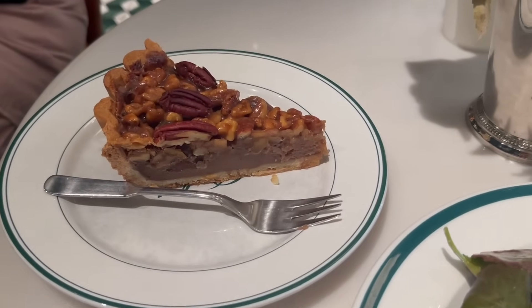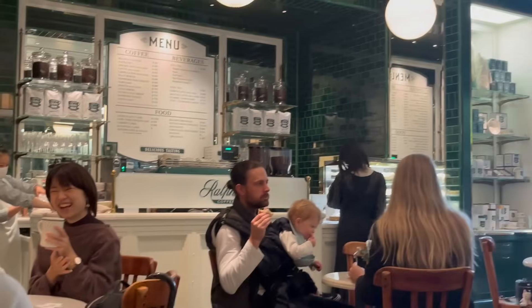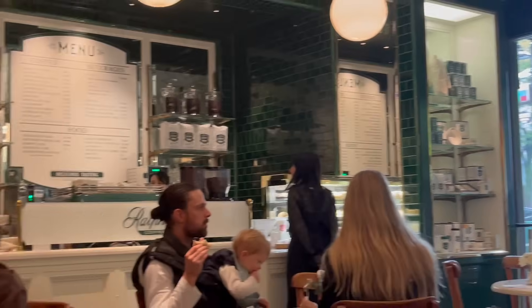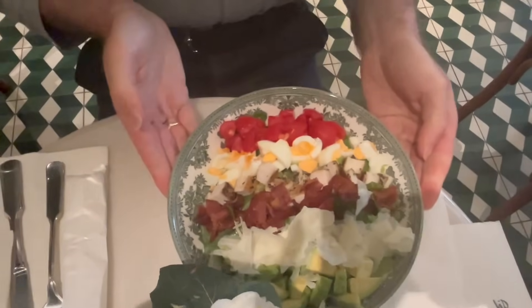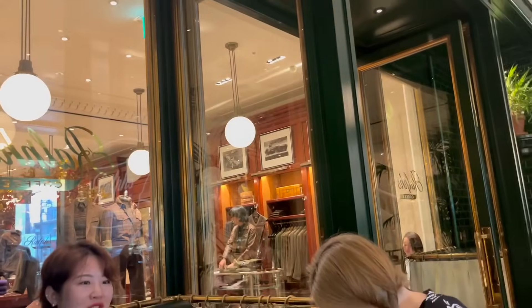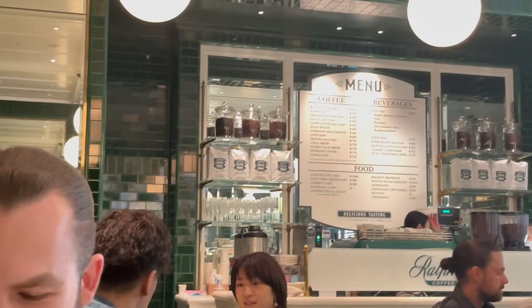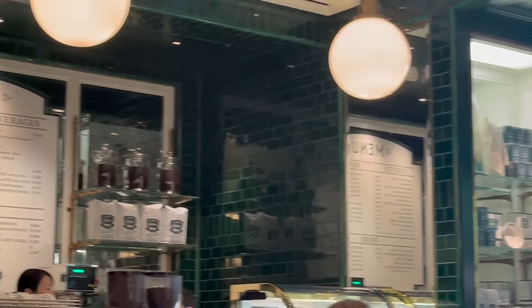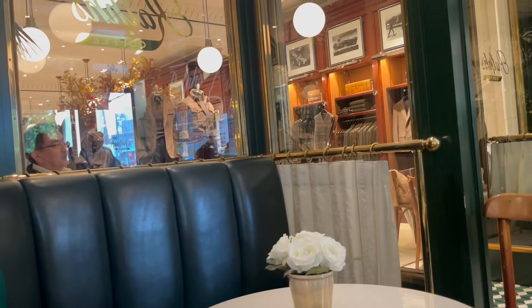Starting out at Ralph's Cafe — we had some chestnut pecan pie, avocado on toast, and a little cocktail. Alex got the carved salad, which looked pretty good. This cafe was literally inside the Ralph Lauren store, so you could browse Ralph Lauren after lunch. I would absolutely recommend the chestnut pecan pie — me and Alex went back a few times for that.